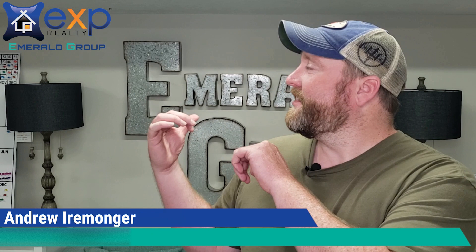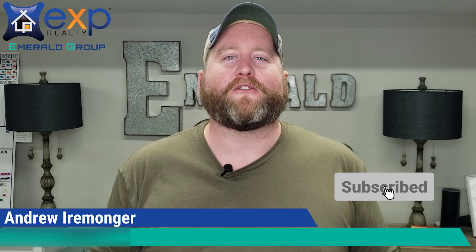What is going on? It is Andrew with the Emerald Group right here in Destin, Florida. If you're trying to figure out everything there is to know about Destin and the surrounding areas, you've come to the right channel. Go ahead and hit that subscribe button and tickle that little bell so that you'll be notified every single time we do a new video.